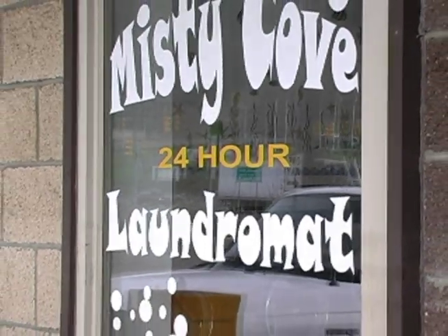All I have to say is if you're thinking of opening a coin laundry, use Speed Queen equipment.